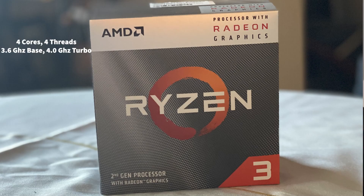This is a four-core, four-threaded processor with built-in Vega graphics, meaning you can actually play games without the need for a dedicated graphics card.